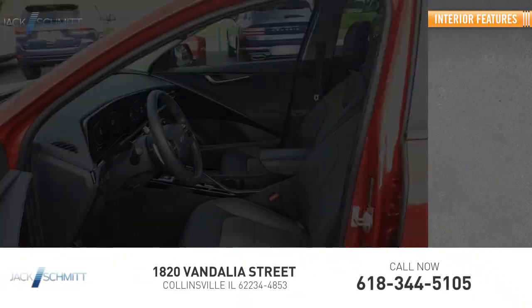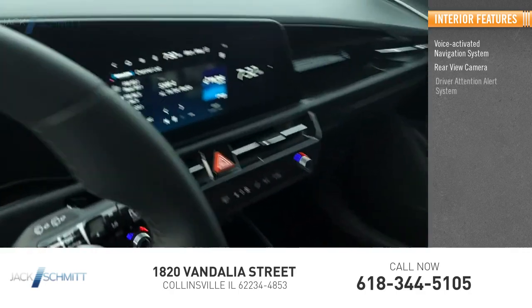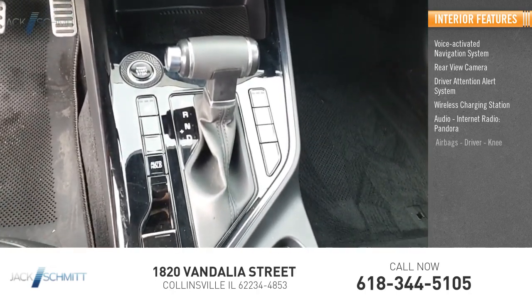Inside you'll find a voice-activated navigation system, rear view camera, driver attention alert system, wireless charging station, audio with internet radio, Pandora, and airbags.